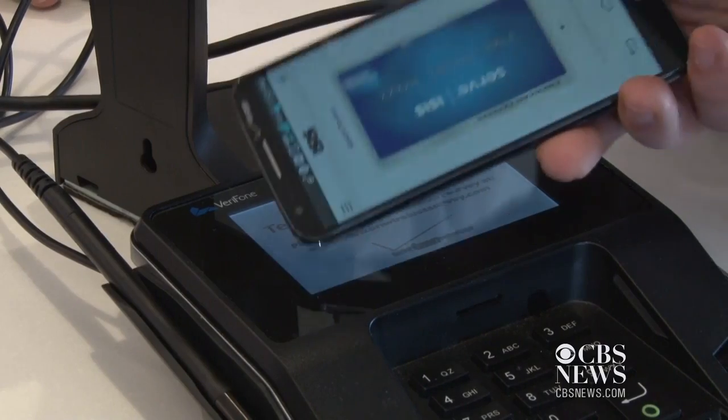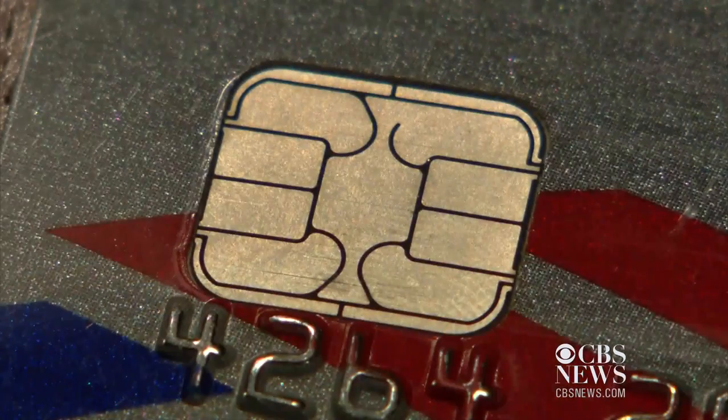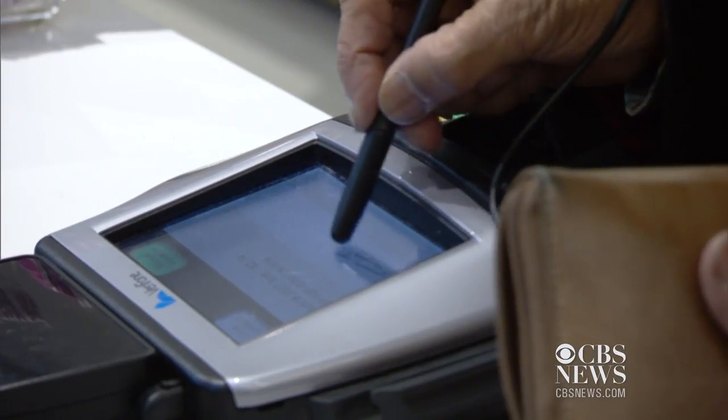There are other technologies being considered, from mobile payments to the chip-and-pin system largely used outside the U.S. But many involve upgrading the country's more than 15 million card readers, which will take time and cost billions. What Mullen says his company offers is a way to secure the cards without upgrading the readers.